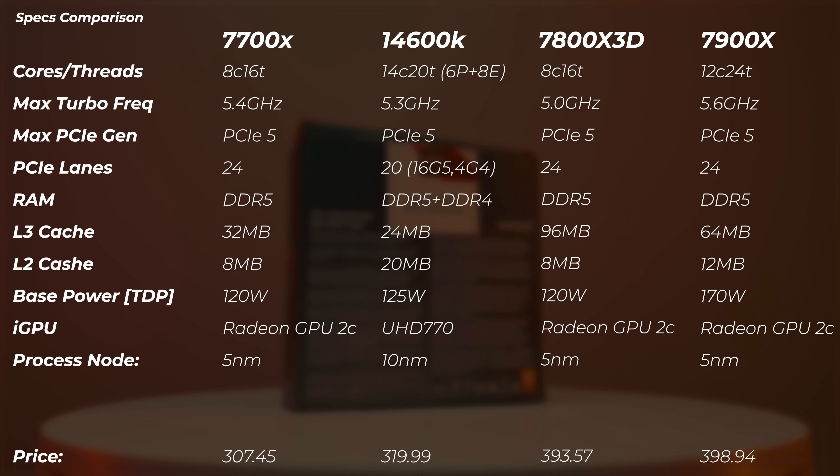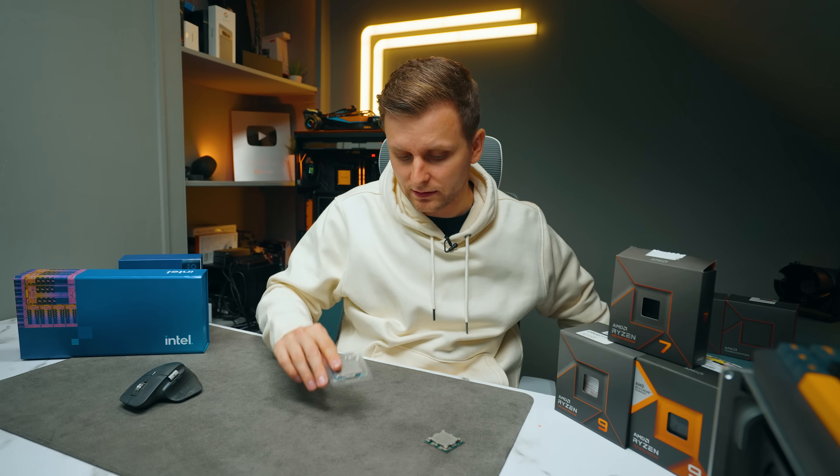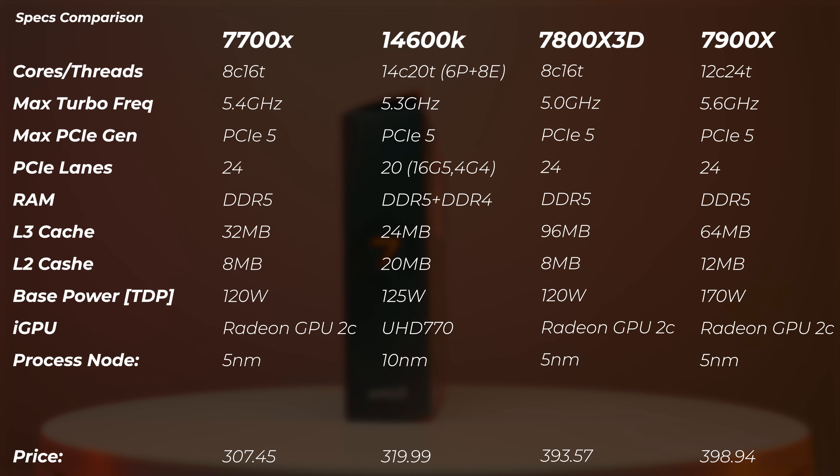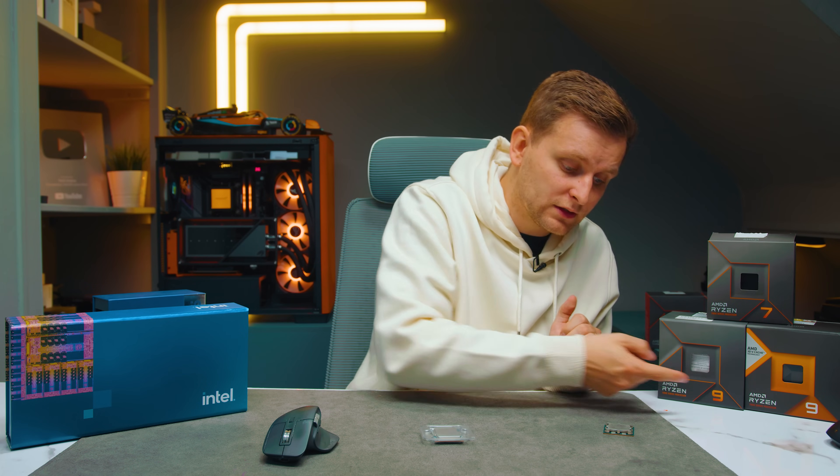As a creator, I want to know if it's worth getting the 3D version or getting more cores instead. The 14600K is the cheapest in the bunch at $320 - about $80 cheaper than the AMD 3D version. The 7700X without the 3D V-Cache is $307, so almost $90 to $100 cheaper than the V-Cache version. Is it important to get the V-Cache in an 8-core? We'll find out.